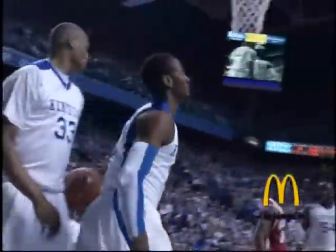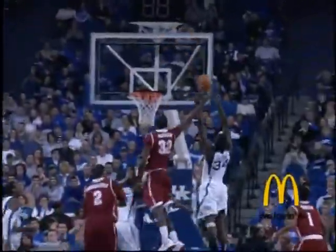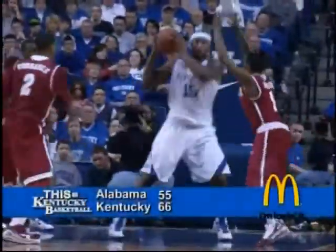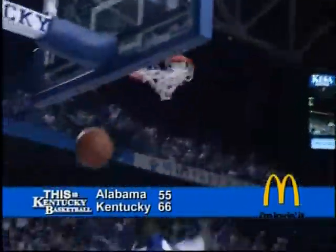John Wall starts left and goes right down the lane, puts it in — count it, and a foul! Change of direction, a little shake and bake, and he's off to the races. Mitchell for three on the left side, no good. Ball tapped up into the air and finally controlled by Cousins. Outlet pass to Patterson — he's behind the defense for a dunk.